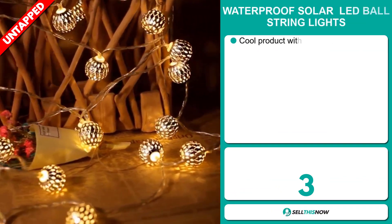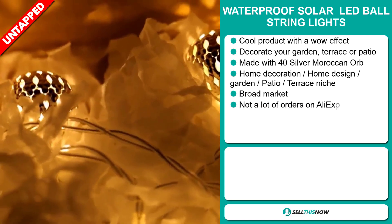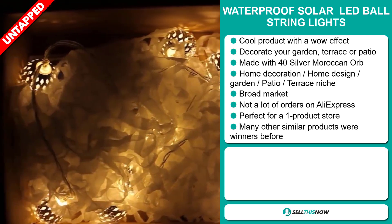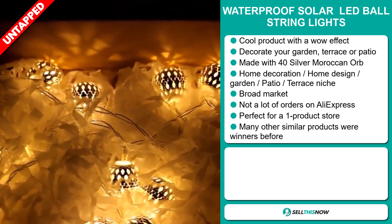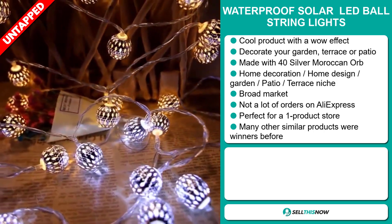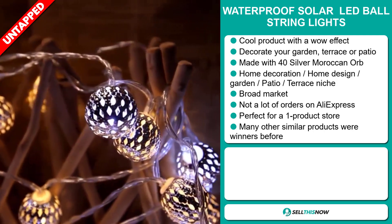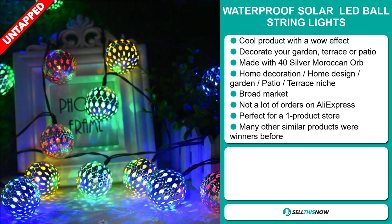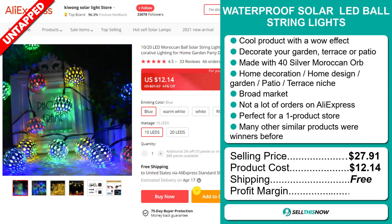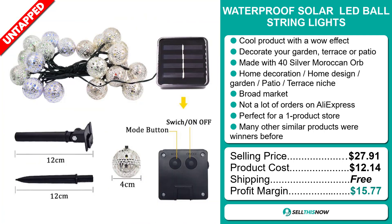Our next product is the Waterproof Solar LED Ball String Light. Now this is a cool product with a wow effect. It will decorate your garden, terrace, or patio, and it's made with 40 silver Moroccan orbs. It falls under the home decoration, home design, garden, patio, terrace niche market. It has a broad market base and a lot of untapped potential. So far there haven't been many orders on AliExpress, so you could definitely take advantage of this. It's perfect for a one product store, and many other similar products were winners before on the market. The selling price is $27.91, the product cost is only $12.14, and shipping is completely free, so you're looking at a good profit margin of $15.77. Sell this now.